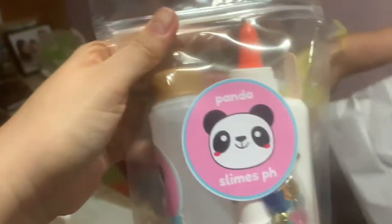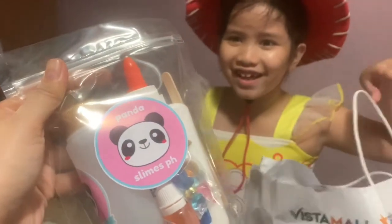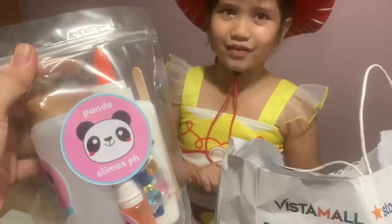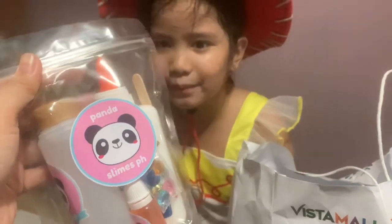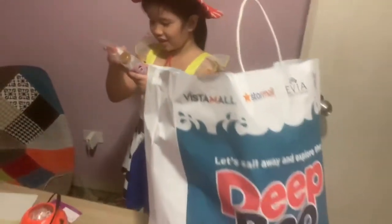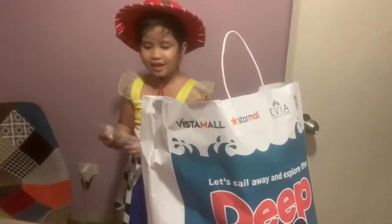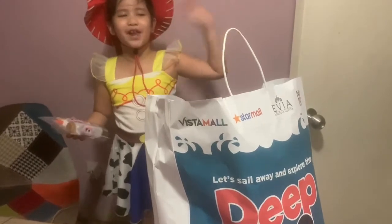And that's... Oh! This is your favorite — slimes! No, make your own slime. Yes! You're gonna make your own slime tomorrow. So, are you happy? Yes! Yes! What are you gonna say to Vista Mall? Thank you and happy Halloween!